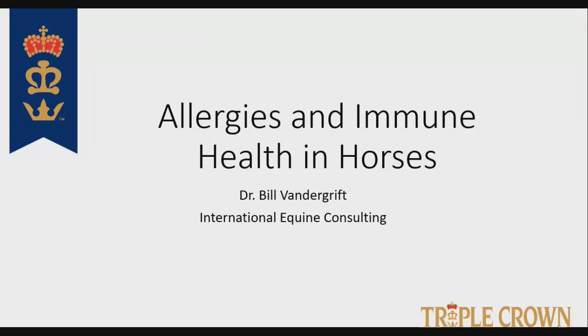This webinar is a continuation of the one from last week specifically on gut health. Since not everybody attending tonight attended last week, we will do a little bit of a review. We have to, because allergies and immune function in horses is directly tied to gut health, as you'll see as we go through the webinar.